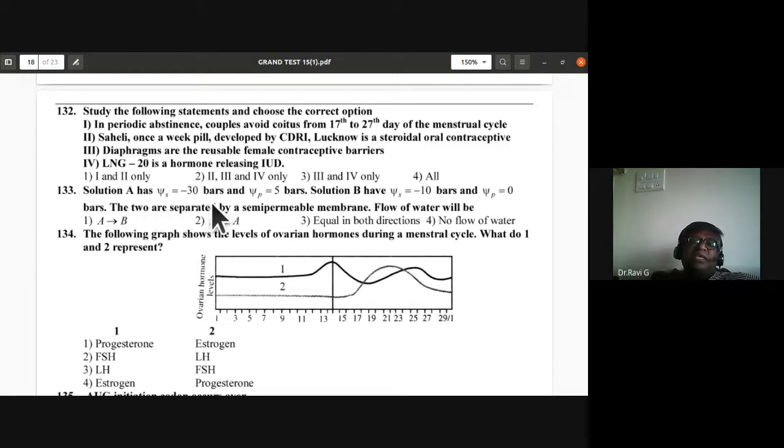Question 133: Water potential — solution A has ψs = −30 bars and ψp = 5 bars, so water potential of A = −25 bars. Solution B has water potential = −10 bars. Water flows from higher to lower water potential, so it flows from B to A. Second option is correct.